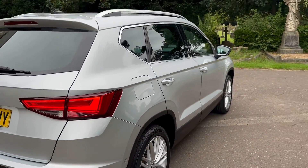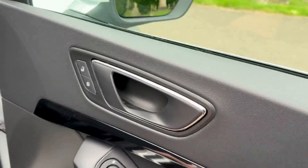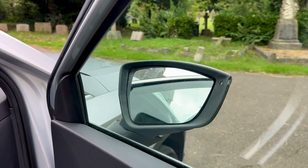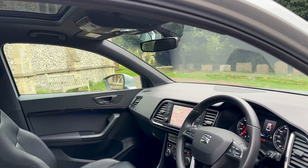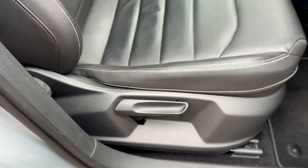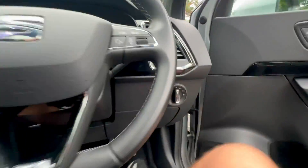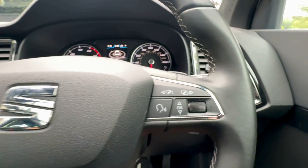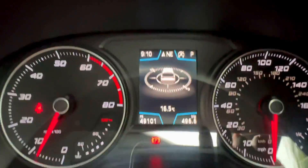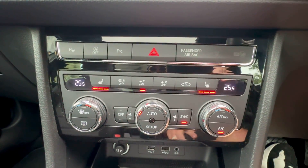Coming to the internal features now - electric folding heated mirrors, four electric windows and window locks, central locking, manual adjustable seats. These are heated leather seats. Automatic lights, computer functions, audio and phone functions, cruise control. The car's covered 49,000 miles at point of video. Heated seats both sides, as well as dual climate.